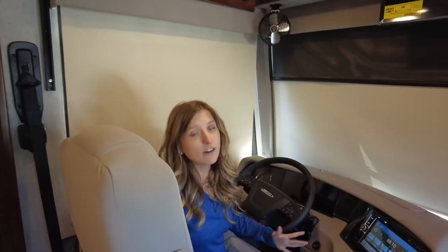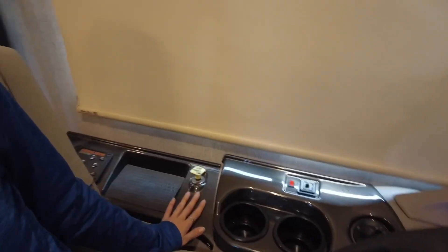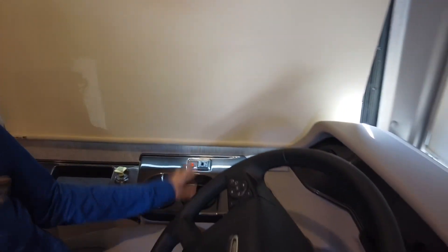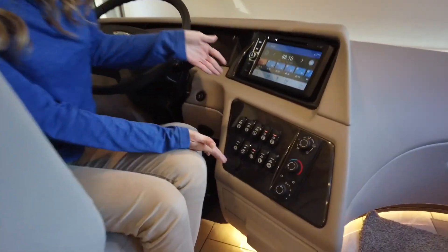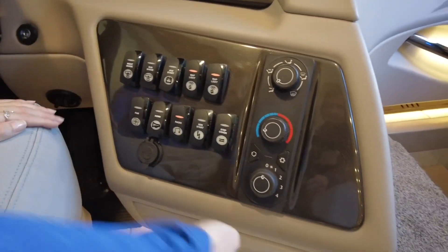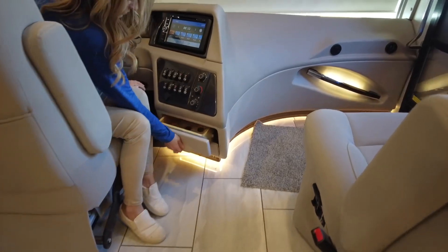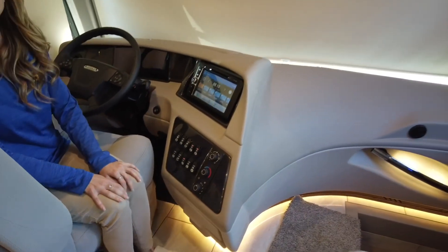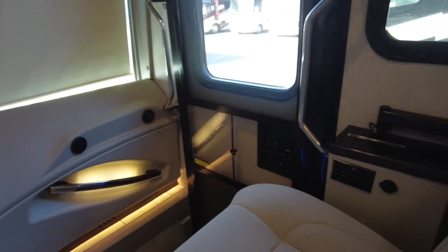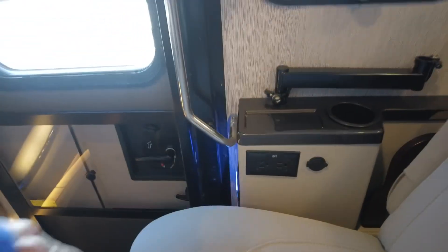Now I'm in the cab. You do have an electric dash up here. You have hydraulic leveling jacks, your air parking brake, two cup holders, your touch screen radio, your map light controls, sunshade, auxiliary start, and your heating controls. I love when they have drawers built in. Your passenger seat does have a foot rest and it also has a workstation table.